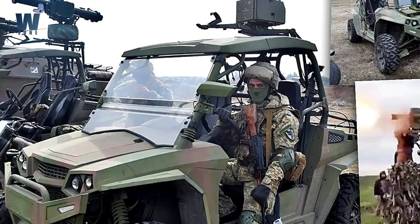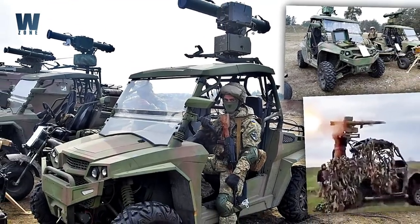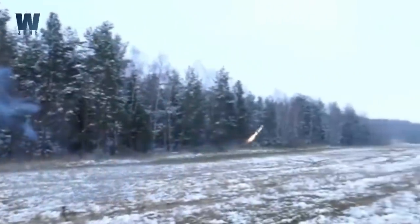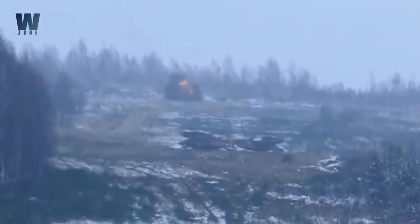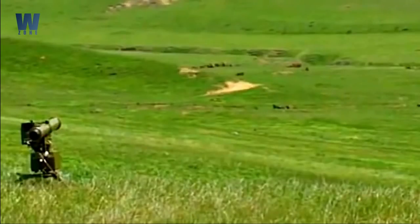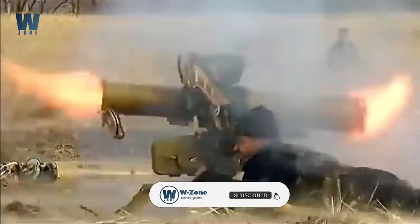Ukrainian forces are using buggy-type vehicles sporting roof-mounted Stugna-P anti-tank guided missile systems in their ongoing fight against Russian armor. Mounted on trucks, fired from the ground, or launched from the shoulder, ATGMs have become an iconic weapon in this war, with many types being deployed against Russian armor. Ukraine has domestic ATGM production of missiles like the Stugna-P, but has also made extensive use of imported variants.